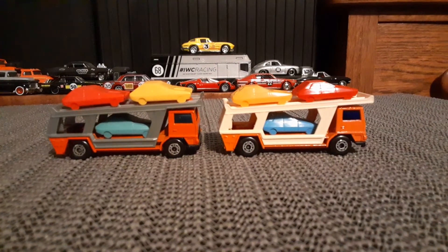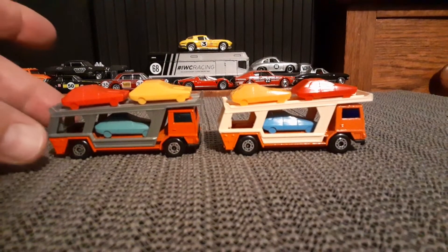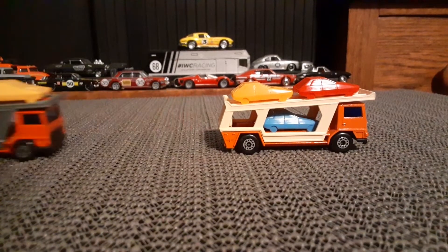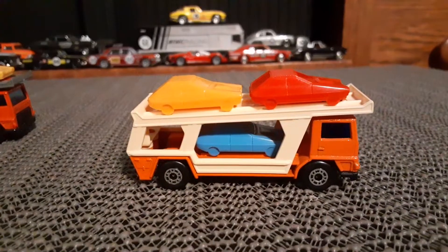I do like Transporters quite a bit and I've got a number of them in my collection. This is the first version, which would have been about 1977 or so.